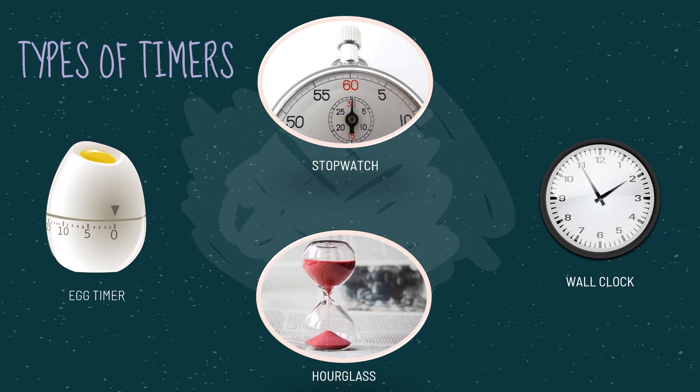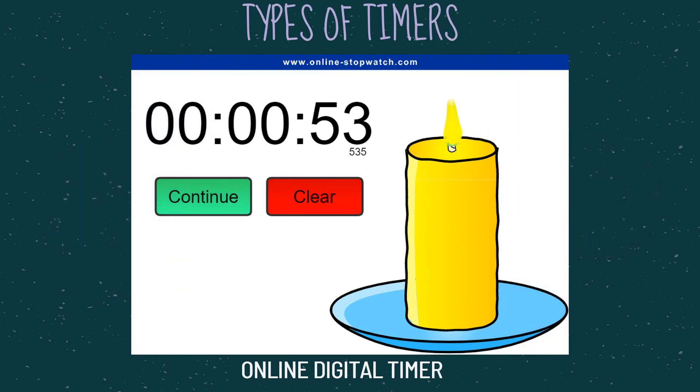You can use any kind of timer. You can go old school and use physical timers like an hourglass, stopwatch, egg timer, or wall clock. If you do a simple Google search for online digital timers, a variety of options will pop up. The one used most often in the classroom was onlinestopwatch.com — they have a variety of digital timer options that can be set and projected onto a screen, and many of them make noise, so if you turn up the volume or hook them up to speakers, everyone in the class will know when the time is up.